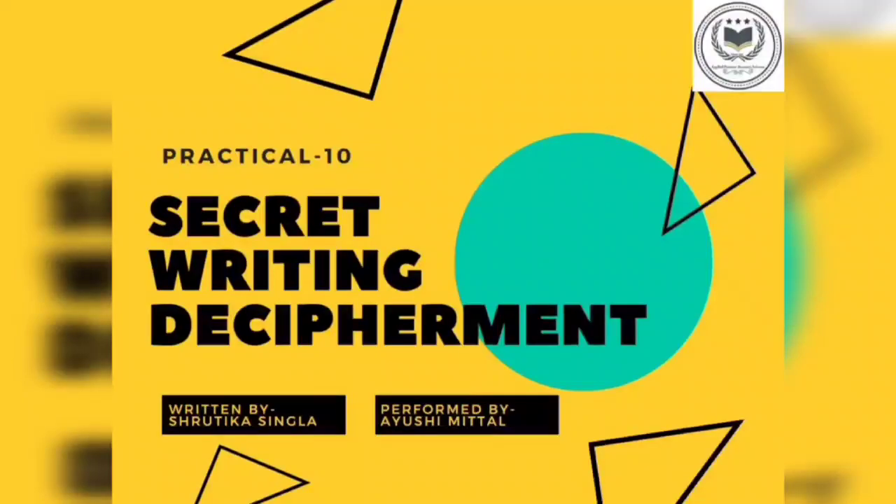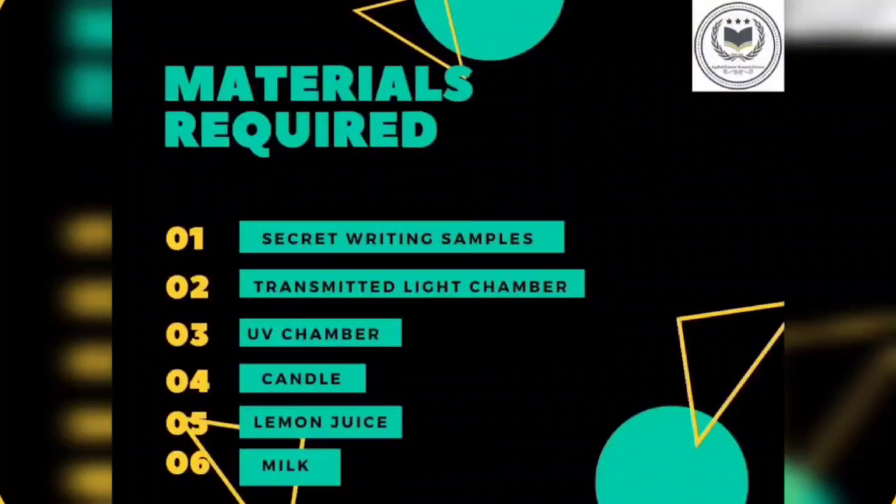The aim of the experiment is to decipher the secret script. The requirements are a sample of secret writing, chambers of transmitted light, candle, lemon juice, milk, camera, and globes.